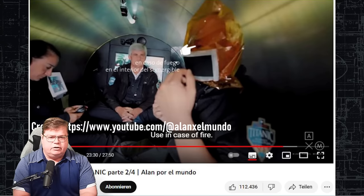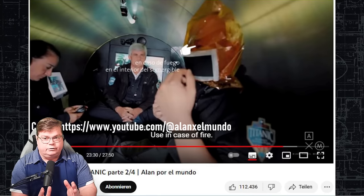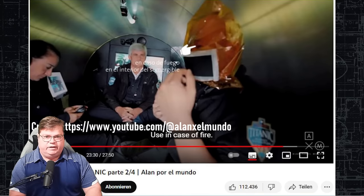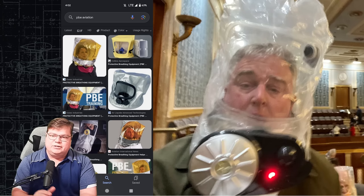Second thing: toxic gas, smoke, and emergency air breathing equipment is available for all the people on board. I want to credit Alan X El Mundo's YouTube channel — his link will be in the description. He actually went on this submarine and has a fantastic video documenting his entire journey. I encourage everyone to go watch it because it really shows the experience of guests on board this submersible with OceanGate. The fact that they did have some sort of air breathing apparatus is important — they did have that.